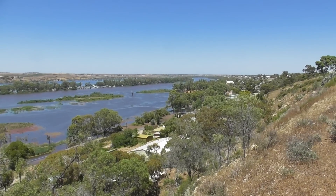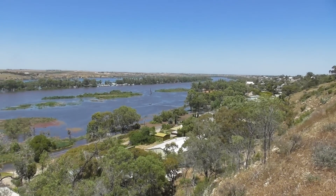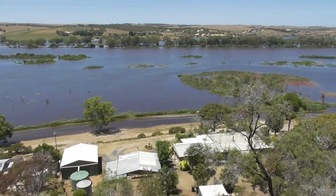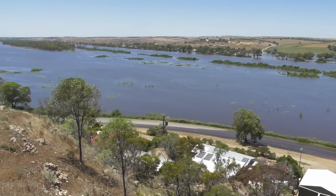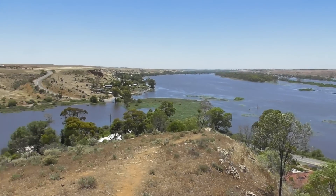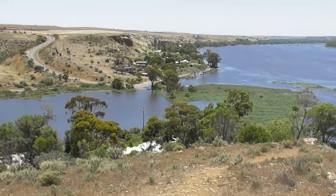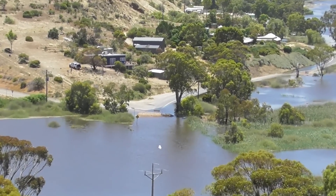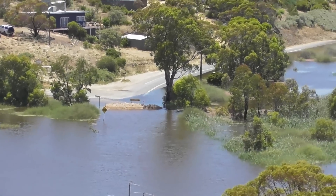I'm on the Manham lookout, looking back towards the Lions Park, and you can see that this road down here is flooded. It re-emerges from the water over there, and they've actually put a block in the road, I guess to stop people charging into it late at night when they've had a skinful.